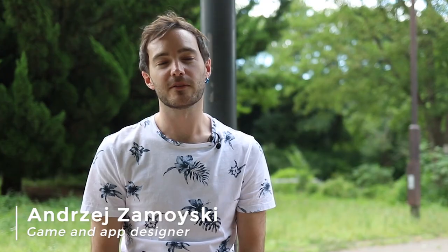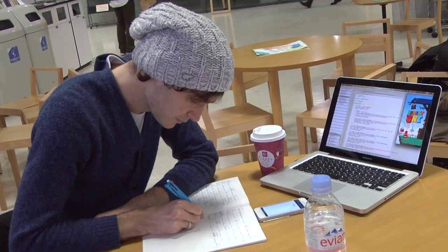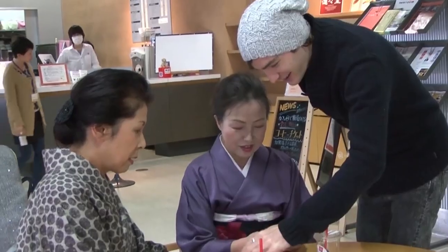Hi, my name is Andrzej. I'm a British game and app designer. I worked at Microsoft making games for eight years before contacting Gogo Nihon, who helped me find a place at a Japanese language school in Kyoto. During my time in Kyoto I developed and released a mobile game with a classmate, and upon graduating we created a company and we've been making mobile games and apps ever since.